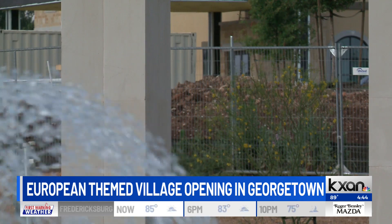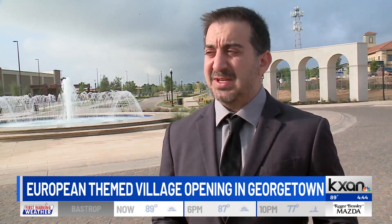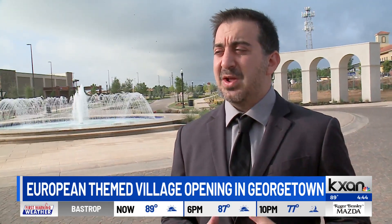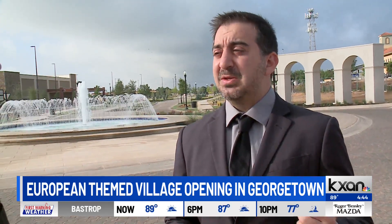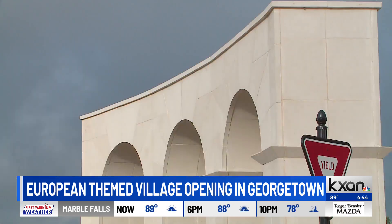A lot of companies are relocating up here. Plus, this location has really good access to transportation, so you can get to other cities — whether it's Houston or Dallas — pretty quickly from Georgetown. Because of that, developers are really interested in this plot.